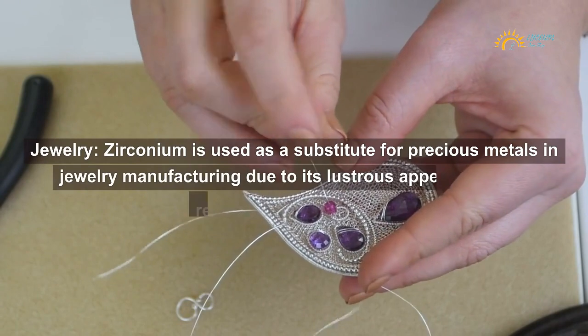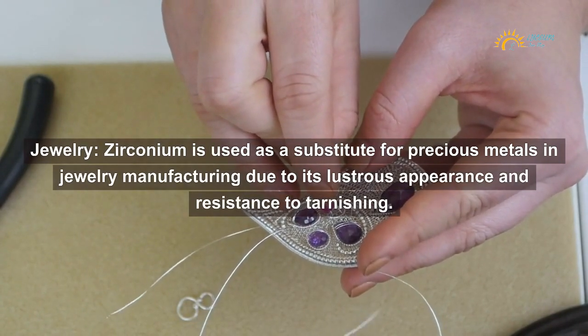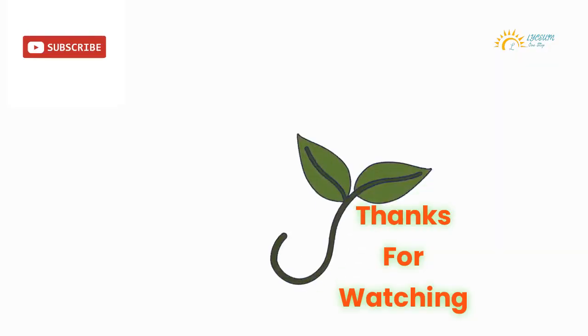Jewelry: Zirconium is used as a substitute for precious metals in jewelry manufacturing due to its lustrous appearance and resistance to tarnishing. Thanks for watching.